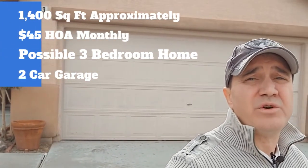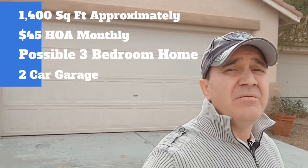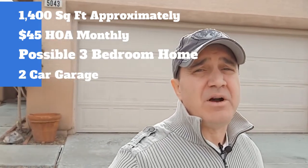Hi, this is Luca Sells Vegas in Northwest Las Vegas, a beautiful area here. We're at a 1,400-square-foot home approximately, about an almost 4,500-square-foot lot. And it is a two-bedroom, two-bath, but it has a den that they're converting possibly into a bedroom, so it will be a three-bedroom, two-bath. We're going to go take a look inside right now, so let's go take a look.